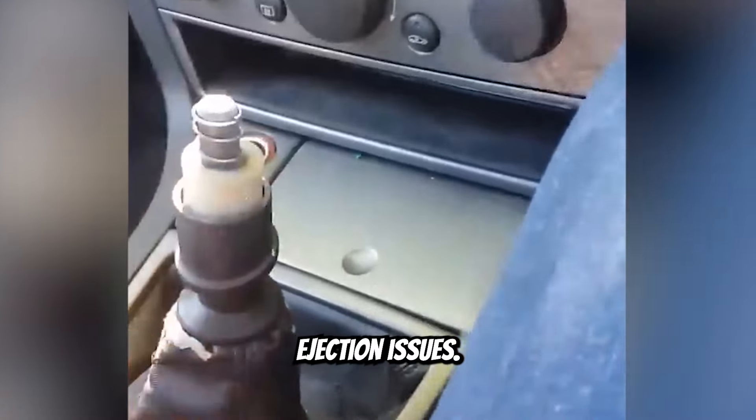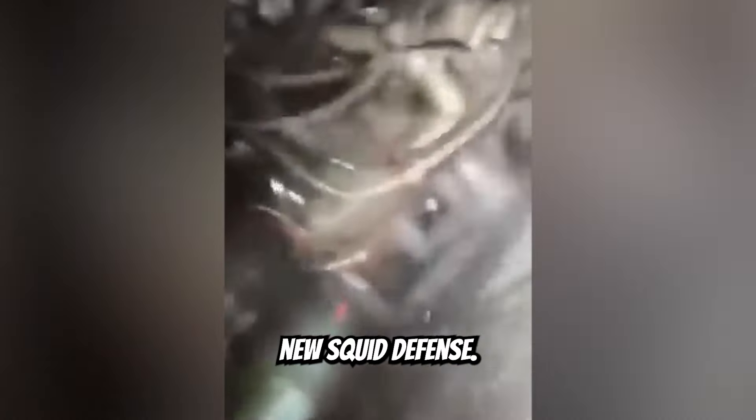Your car has premature ejection issues. Protect your car with Noob Mechanics' new squid defense.